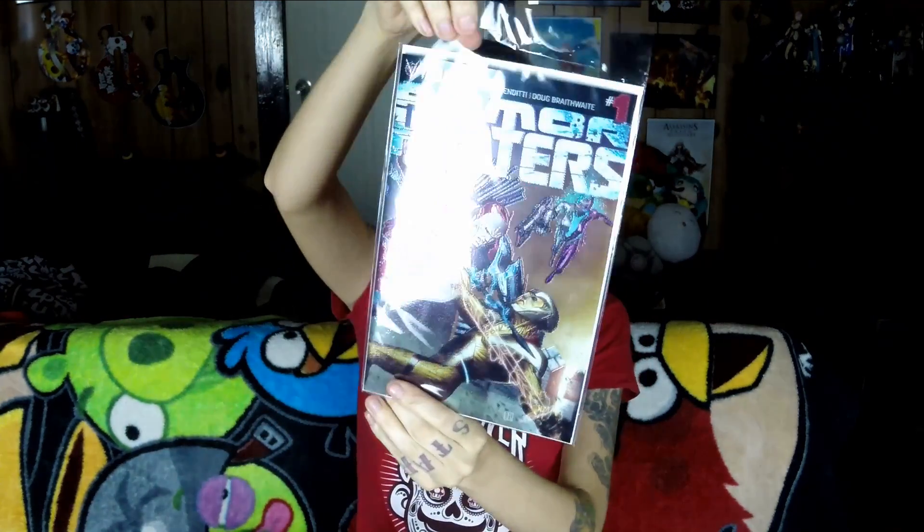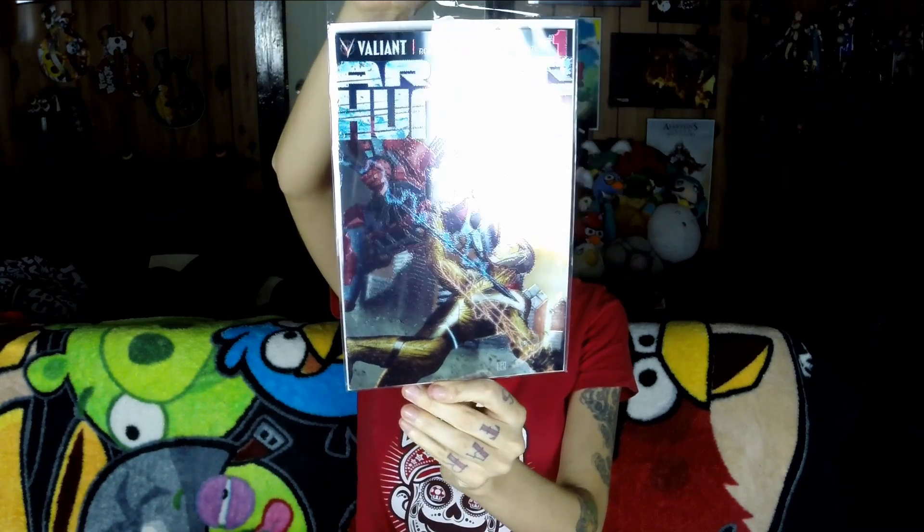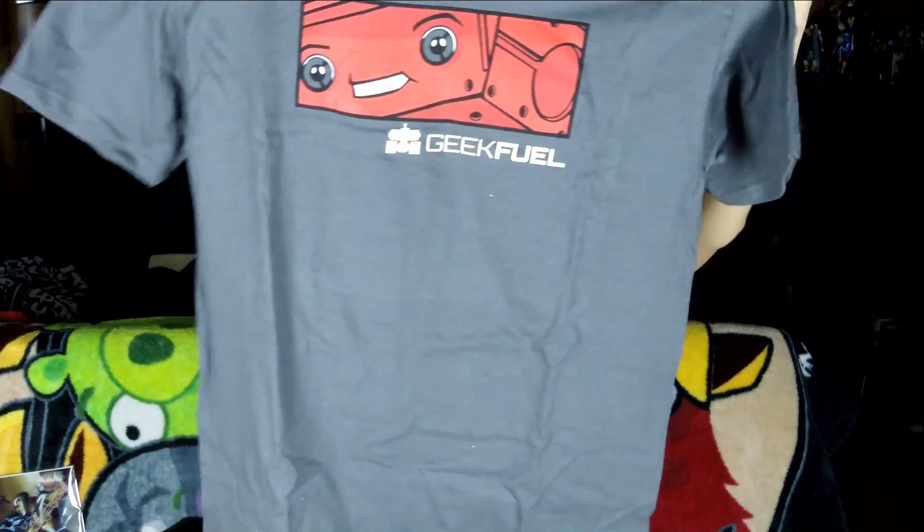And we have Armor Hunters number one. This is a cool little comic book and it's metallic looking — I don't know if you guys can actually see with the camera and the lighting, but it's a really cool metallic looking cover. And then the last thing in the crate is the exclusive t-shirt. This is a size small — it must be like a men's small, it's pretty big. And I have the limited edition; there's only 300 made and I have number 69.